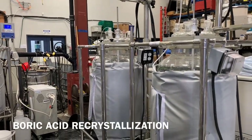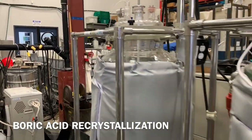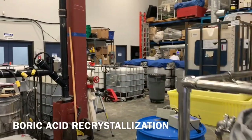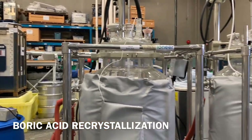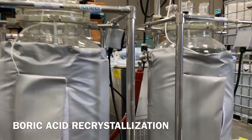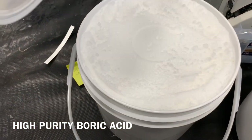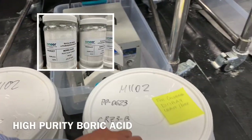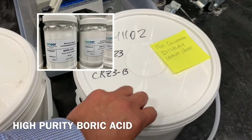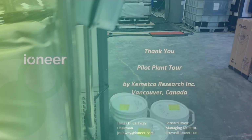This is the boric acid recrystallization circuit, which purifies the crude boric acid generated in crystallization one. This circuit takes the crude boric acid and produces high purity boric acid. As you can see here, we have made really white crystals — high purity boric acid crystals — and we have many buckets of these. It makes on-spec boric acid.